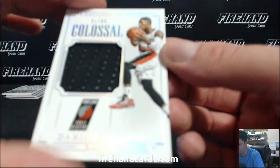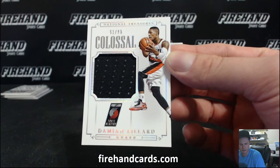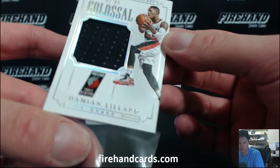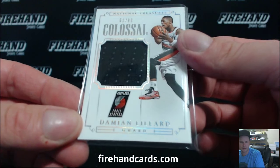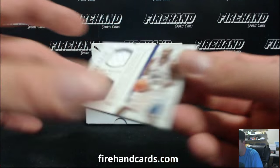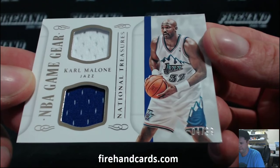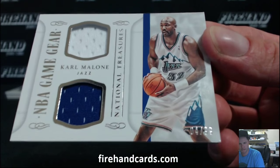Colossal Jersey, Damian Lillard for the Blazers, 51 of 99. Jim Mint. Double Jersey, Karl the Mailman Malone, 4 of 99. That guy, Jerry.